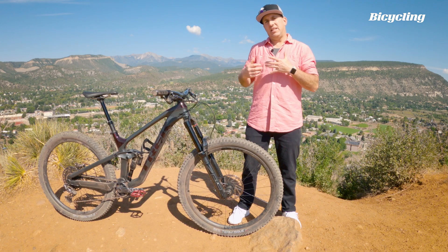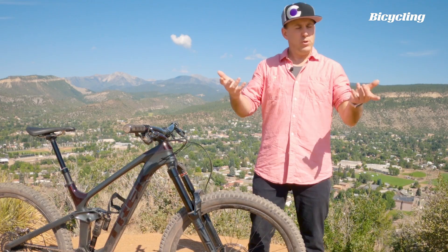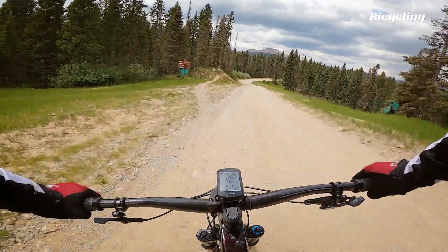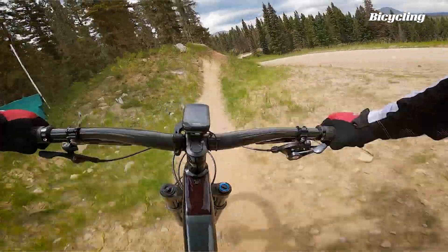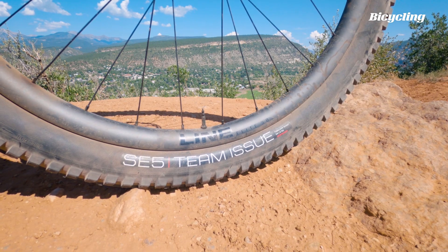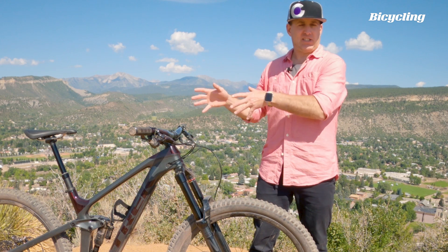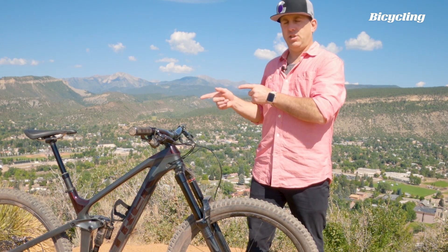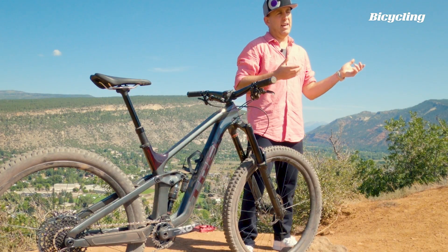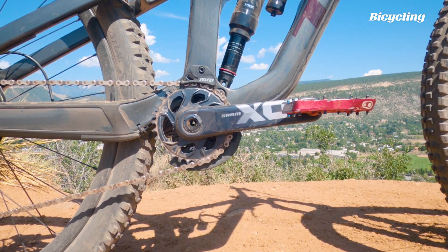This bike also gets the internal storage system that was launched in the new Fuel EX. The new Slash uses SRAM's universal rear derailleur hanger, which means you can bring one along on the ride. If you or a friend breaks a hanger, you can all use the same one. Tubeless ready wheels and tires — you get a 2.6 front tire with a 2.4 rear. Max tire clearance is 2.5 in the rear. Chainring compatibility runs from 28 to 34 tooth.